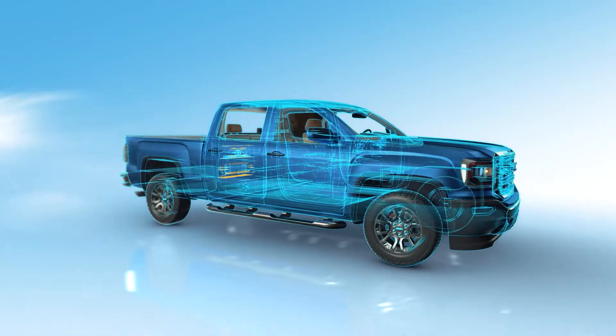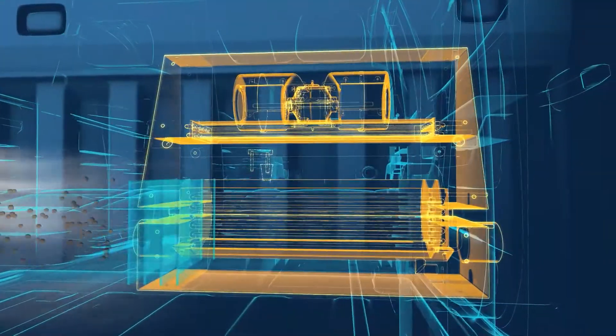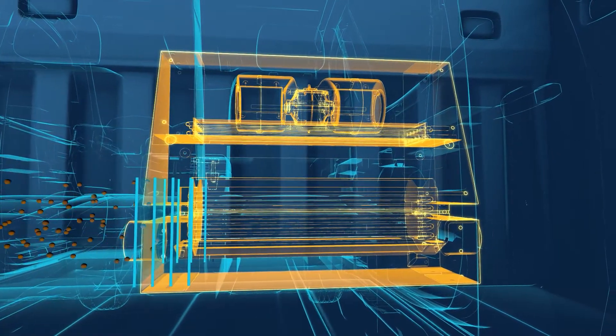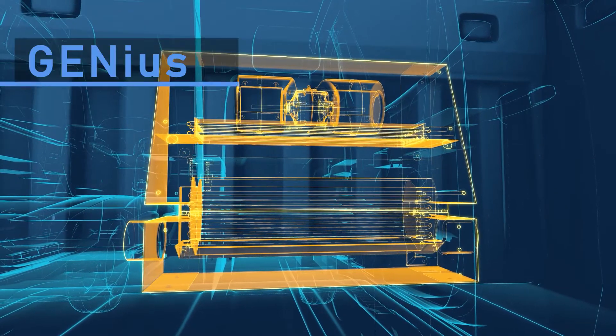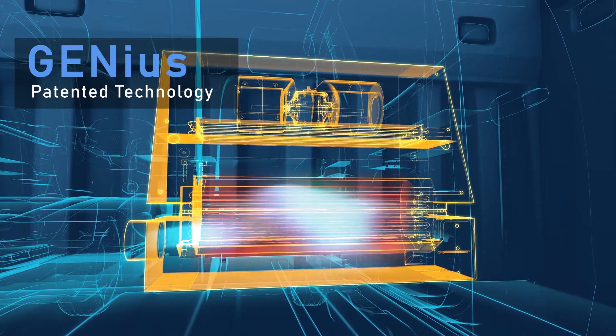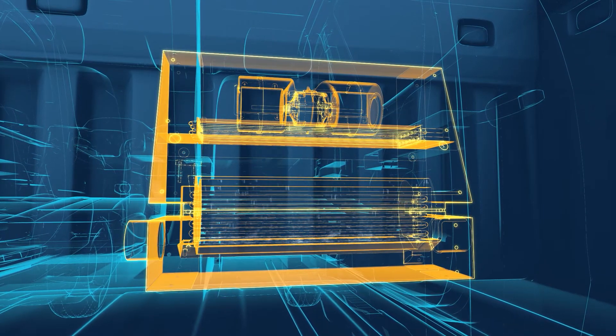Air from outside the car is drawn into WaterGen's atmospheric water generator, where it is thoroughly cleaned, removing any dust, dirt, and other pollutants. The air flows through the patented Genius Technology and undergoes a heat exchange and cooling process. This brings the air to its dew point — the temperature where condensation occurs — and water is created.